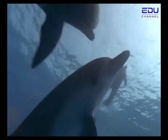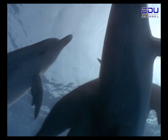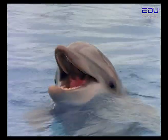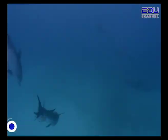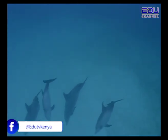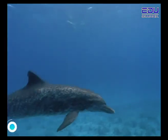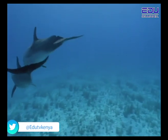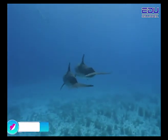Males usually form whistles that sound a lot like their mother's whistle. But females, on the other hand, create their own special sounds. They do this so their babies don't confuse mother with grandmother. It's not hard to get separated in the large ocean, but with a signature whistle, finding your family is easy.